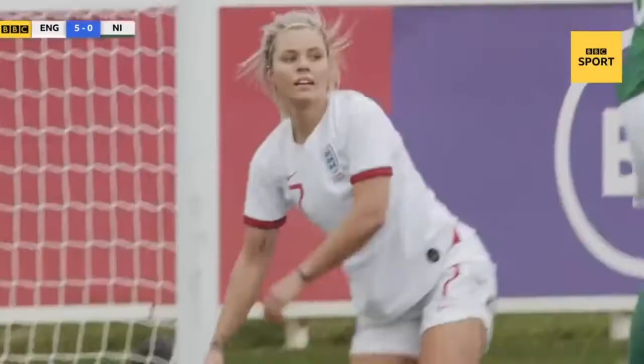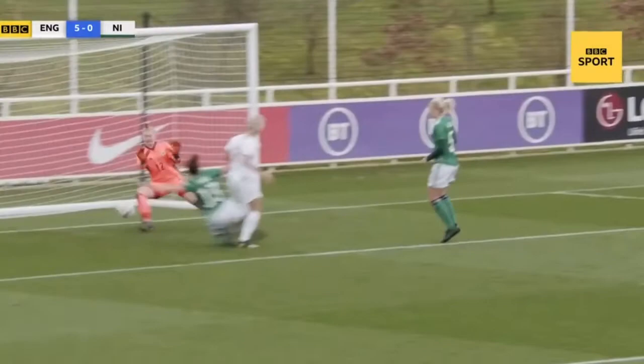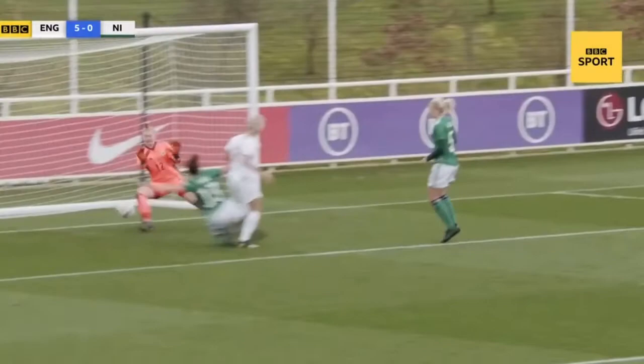It's Lucy Bronze who does very well to keep that in, and England do finally have their fifth. Rachel Daly finishing off another tap-in. That combination play between full-back and wide player has been excellent from both sides — good delivery in and it's a tap-in.